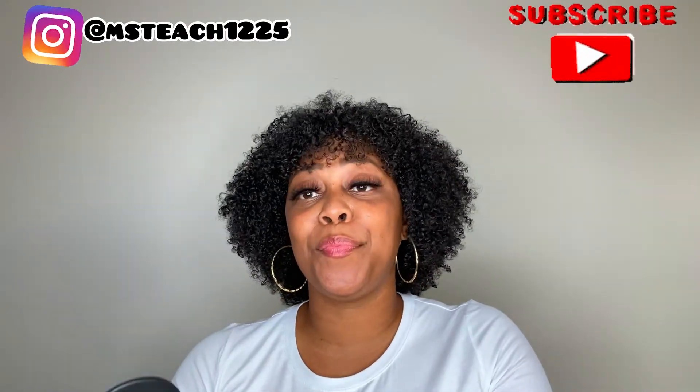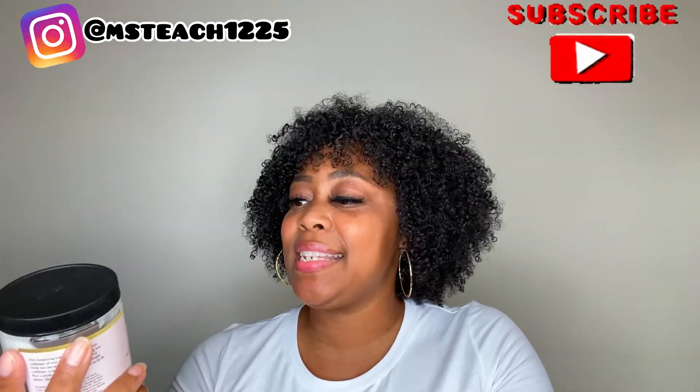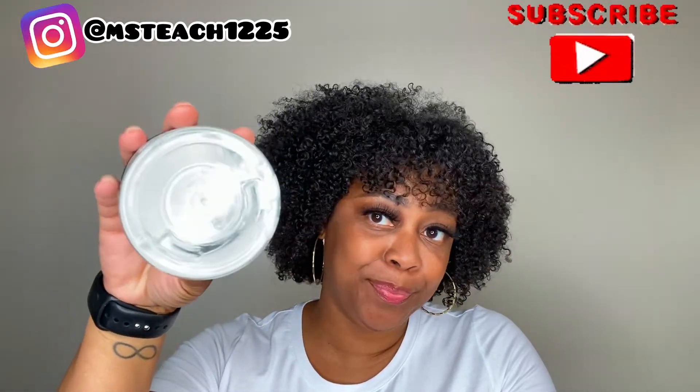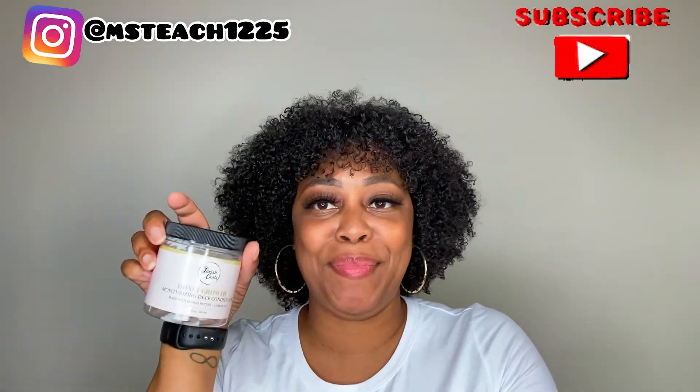Next up in my product empties is from Lavish Curls, another one of my fave brands. This is the Honey Growth Moisturizing Deep Conditioner. And when I say I use this to the last drop, I used this to the last drop. Definitely recommend it.